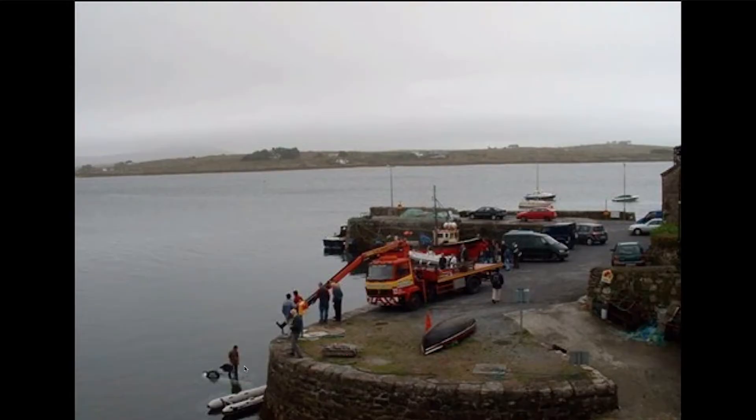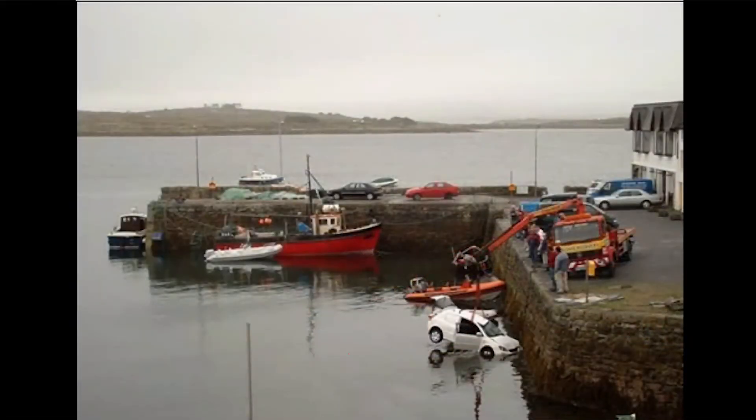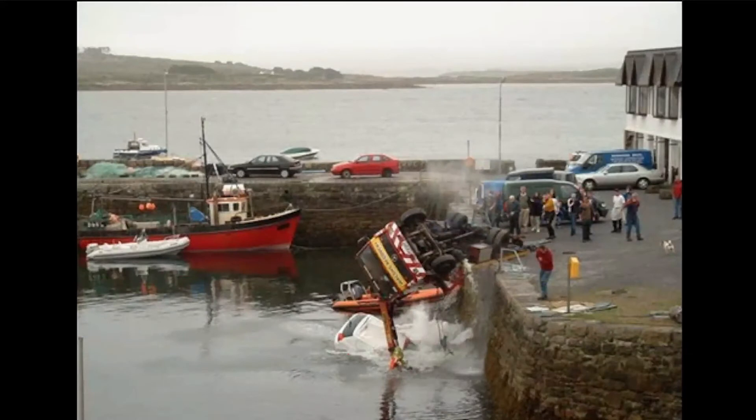They were using a red crane to pull a little white car out of the water, and it was going pretty well. Then suddenly they've got a bigger problem — the white car is back in the water and the red crane is soon to be in the water too. So, what do you think they do?